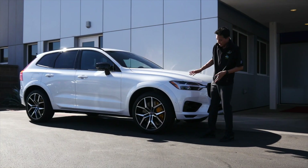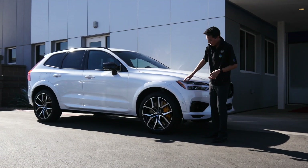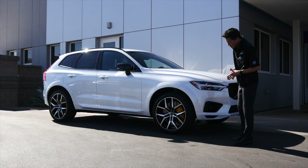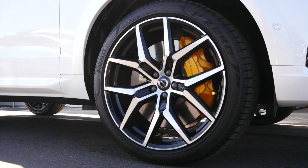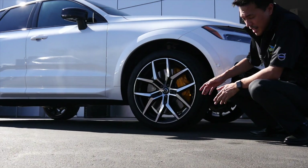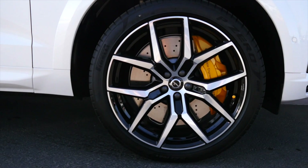The Polestar Engineered XC60 also has enhanced fender flare extensions to accommodate the standard unique 21-inch rims. Coming back to our gold theme, the tire caps are in gold and these large Acabono brake calipers are also in gold.